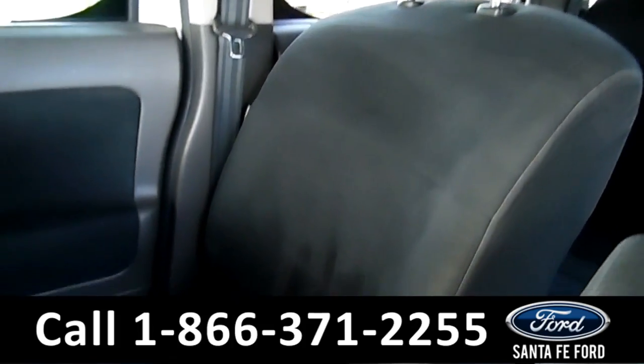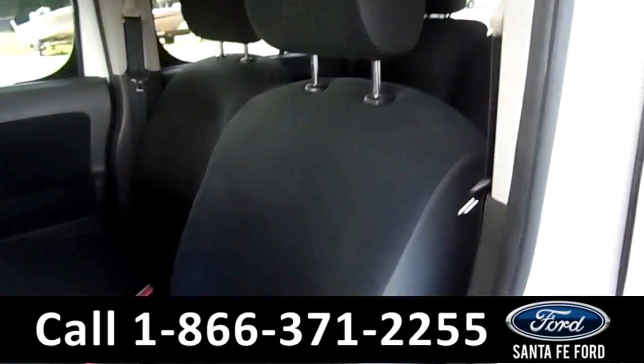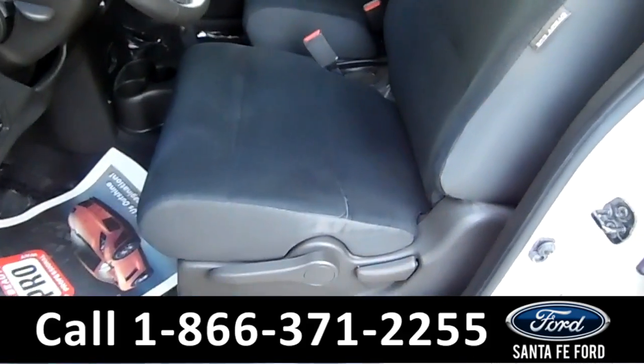Let's go take a look at the inside. For the interior, the seats are black suede. They look awesome — I don't see anything wrong with them. They are both manual seating.